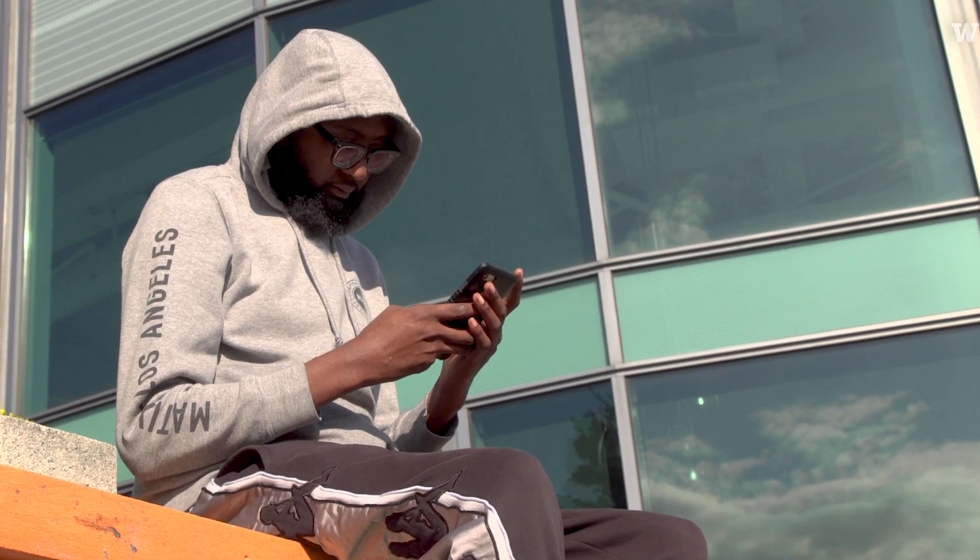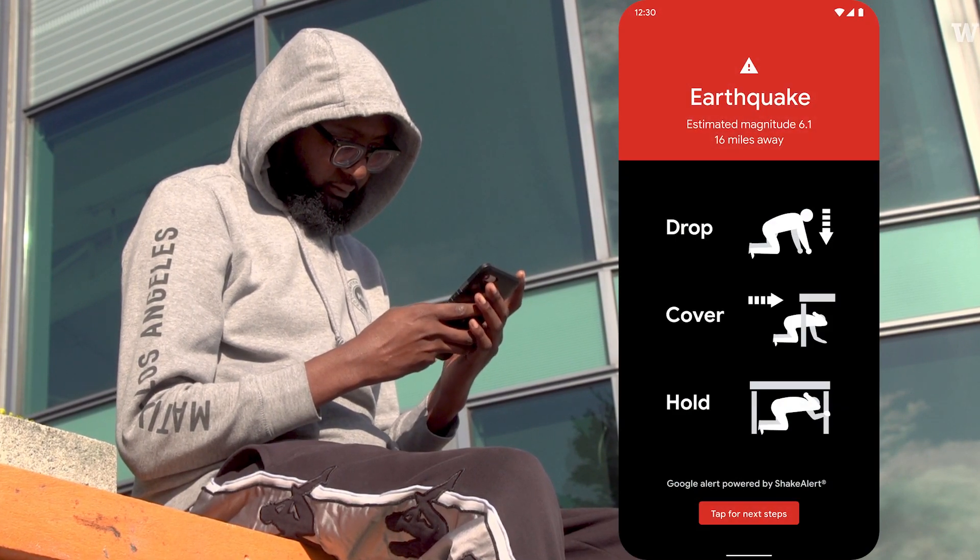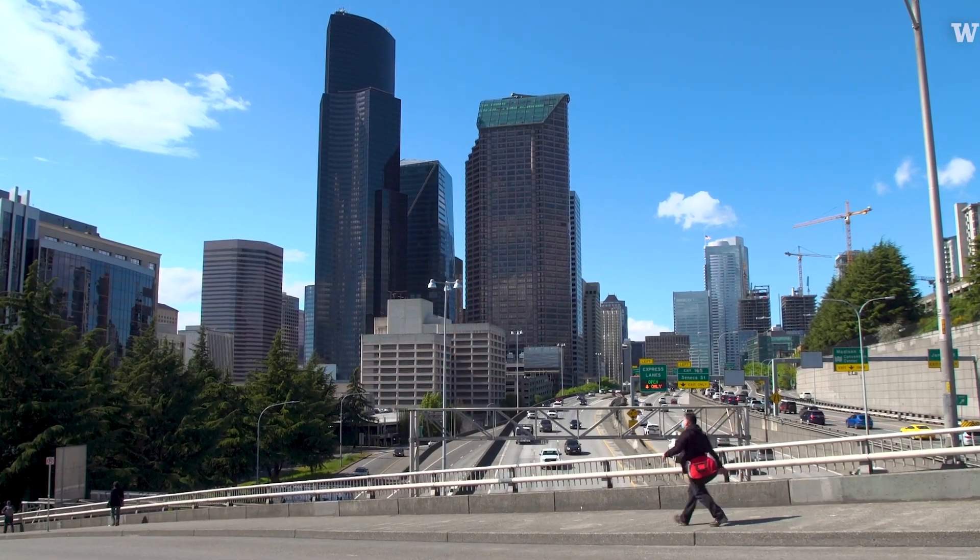It's really my hope that with the ShakeAlert earthquake early warning system going live, people will have that protective information — just enough alert time to potentially prevent injuries and save lives when the next damaging earthquake takes place in our state.